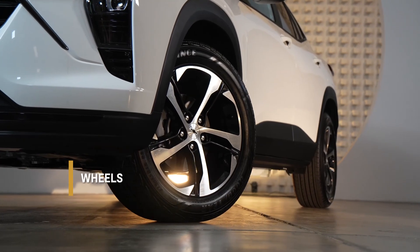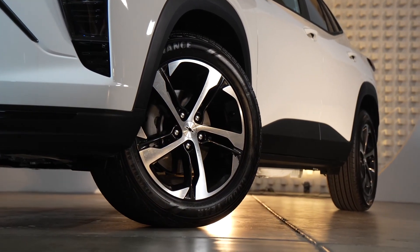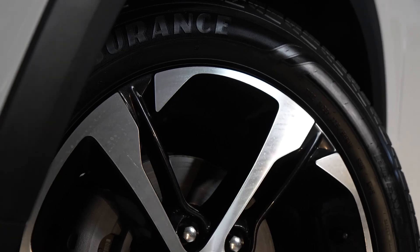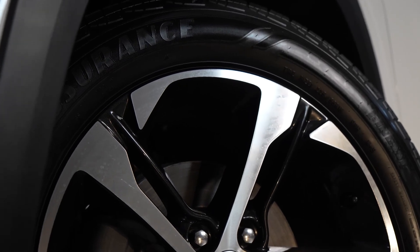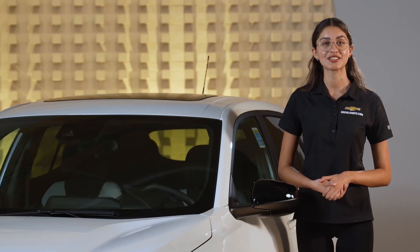The Trax also has four-wheel disc brakes and column-mounted electric power-assisted rack and pinion steering for precise control. The available wheel sizes range from 17 inches to 19 inches, allowing you to personalize the Trax to your liking.